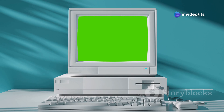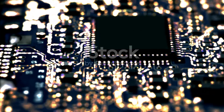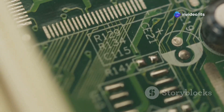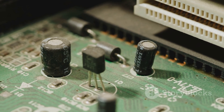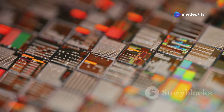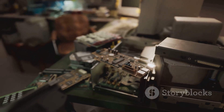The 1960s ushered in the era of integrated circuits, also known as microchips. These tiny squares of silicon could hold thousands of transistors, resistors, and other electronic components, all in one compact package. With integrated circuits, computers became smaller, faster, and more affordable than ever before.